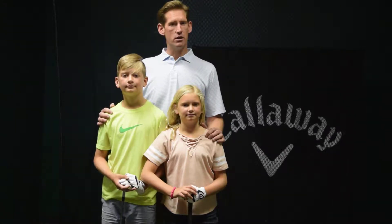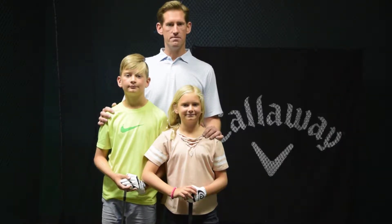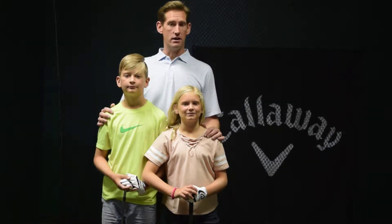I'm very proud of their accomplishments as they both won several junior tournaments. Kyla also last year was a Drive, Chip and Putt national finalist, and Jack just recently had his first hole in one.